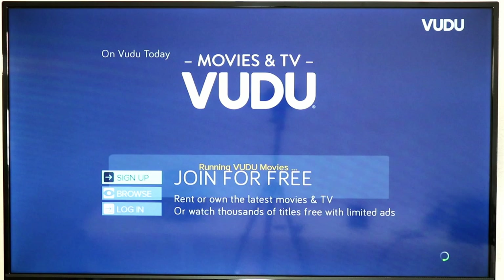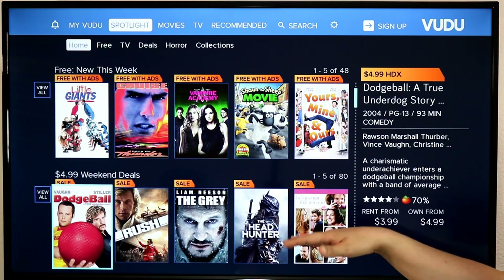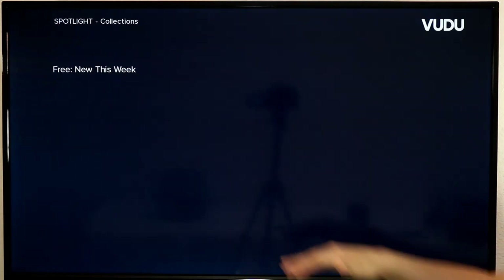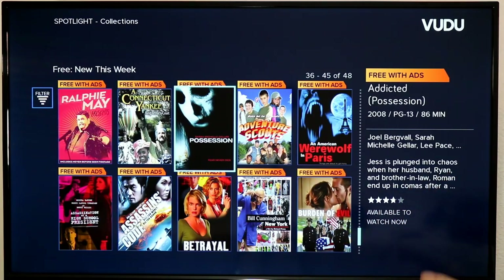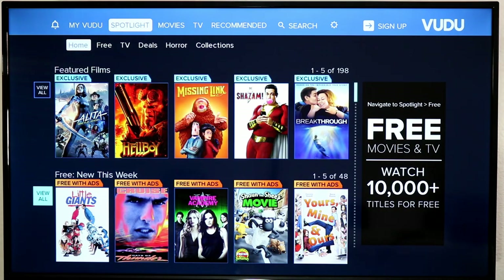Next up is Vudu, which is owned by Walmart. A lot of people think of Vudu as a place to buy or rent movies, but they also offer 100% free content with ads, and the quality of this has been going up recently. You can see a whole row of free-with-ads content like Flyboys and more. Also keep an eye on their sales — right now The Office is on sale on Vudu cheaper than on Amazon or iTunes, so always compare prices across platforms.